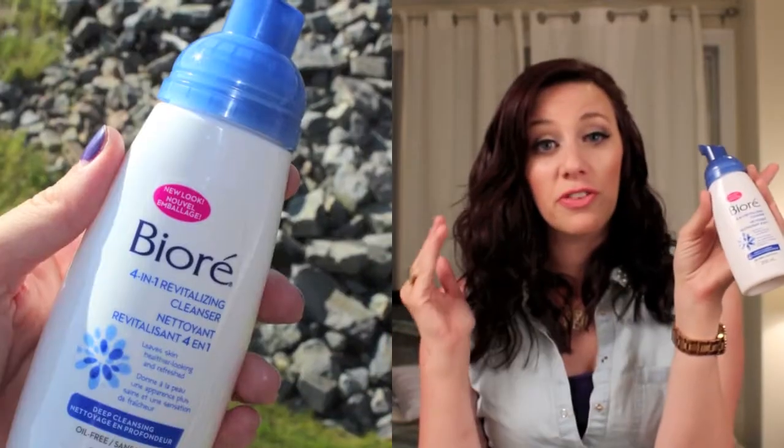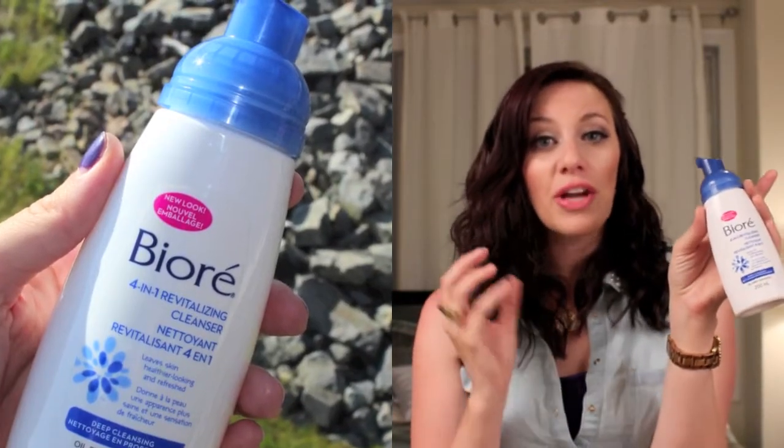I finished up my Biore 4-in-1 Cleanser. I've used this for literally years and it has done great things for my skin. However, recently I've been having more oil issues — ever since I had my daughter, my skin hasn't really gotten back to where it once was. So I overhauled my entire skincare routine and right now I'm using a Boccia Cleanser which I really like. I would still recommend the Biore though, because it has done great things for me in the past.